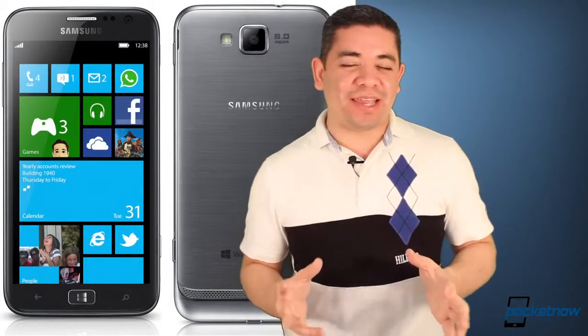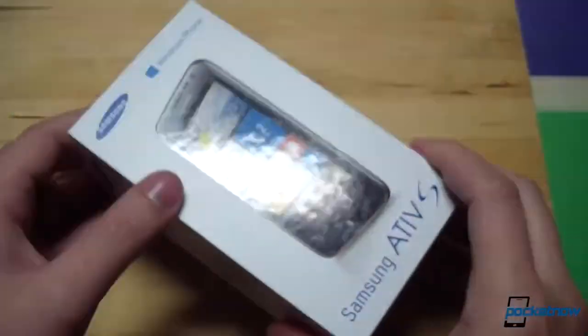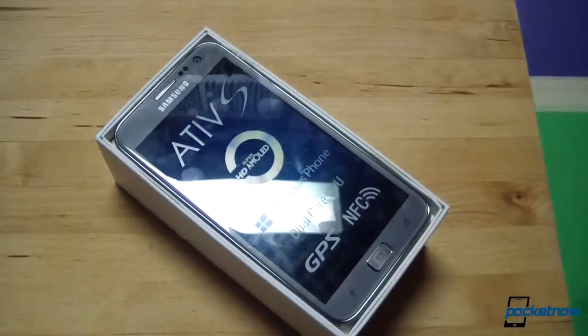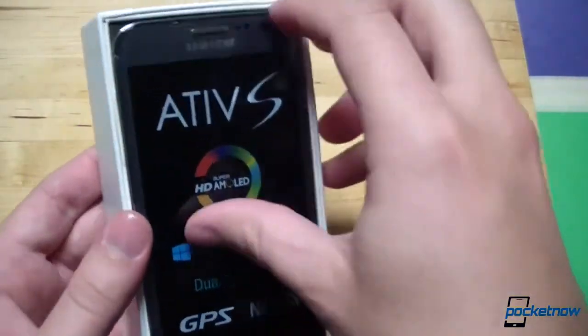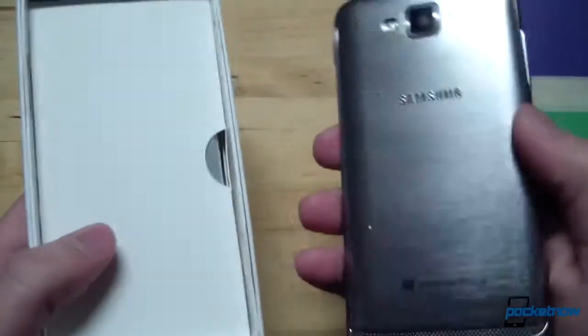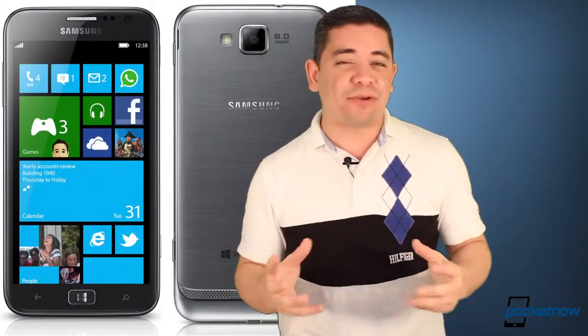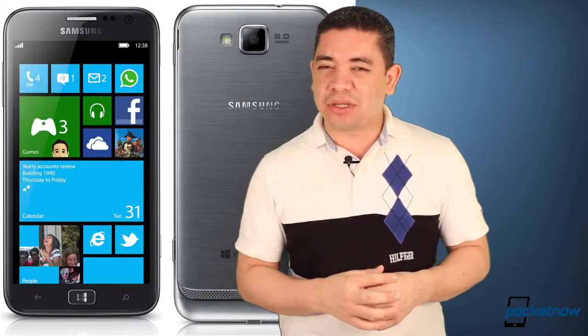Believe it or not, it's finally here. Our review unit for the Samsung Ative S has finally arrived. This device is only a little more mysterious than Apple's white iPhone 4 that took 10 months to leave the oven. The device has finally landed at Michael Fisher's office for full review treatment. He already started his unboxing, but make sure you watch the links down below for full details on his coverage. There's a lot to talk about with this phone — some things are good, some things are not so good, so make sure you watch.